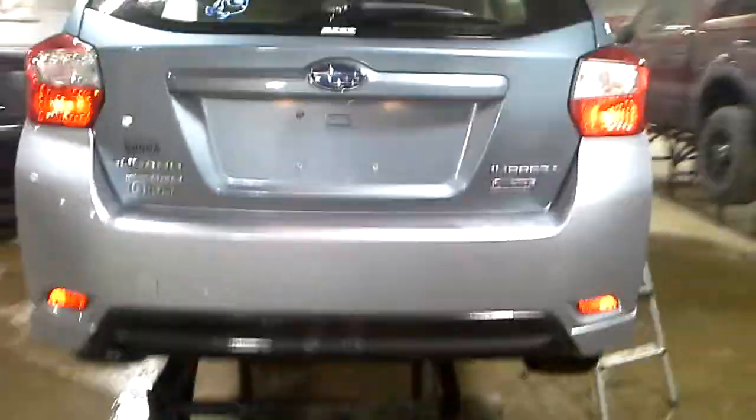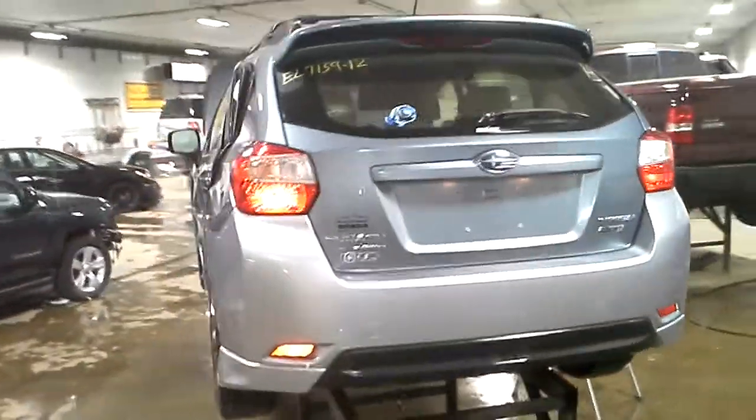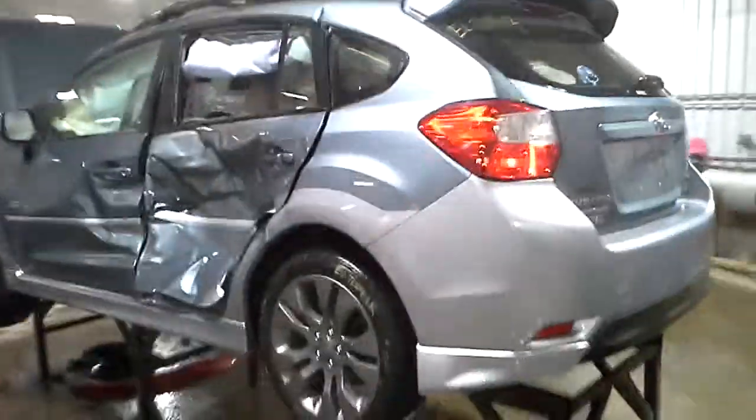Two-tone blue and silver. Does have the PZEV. Neither of these doors open.